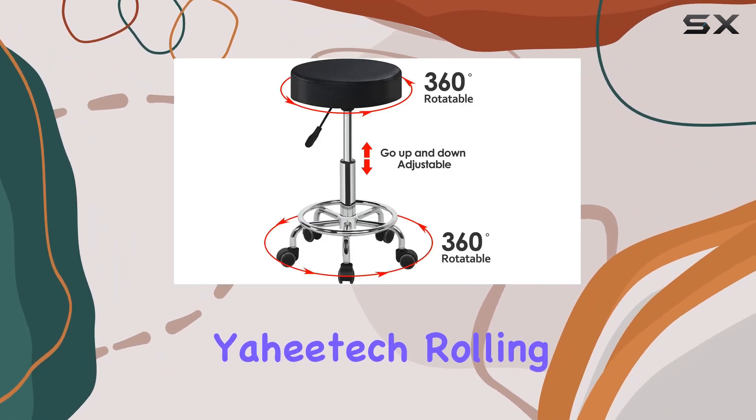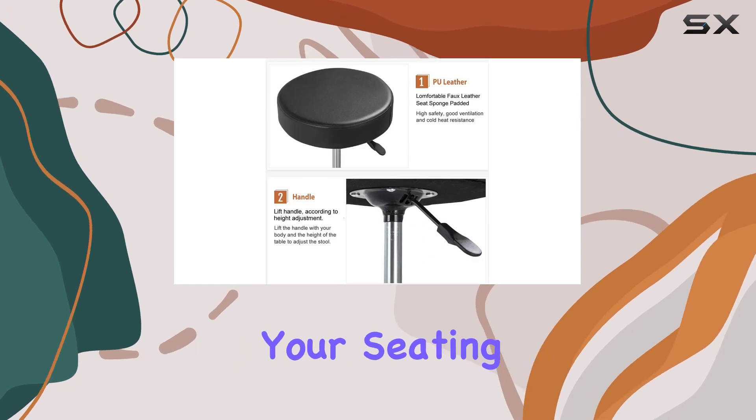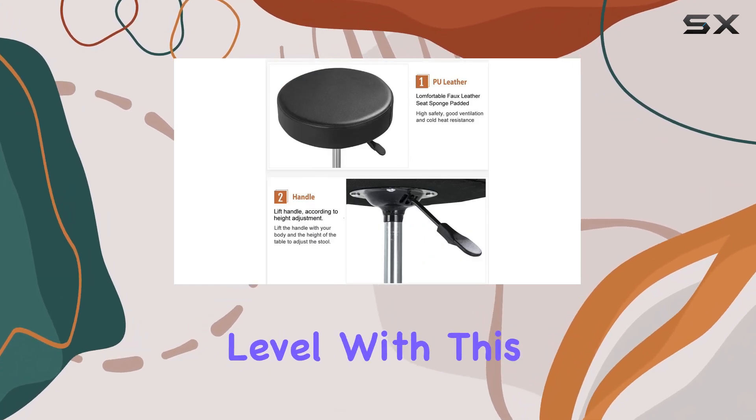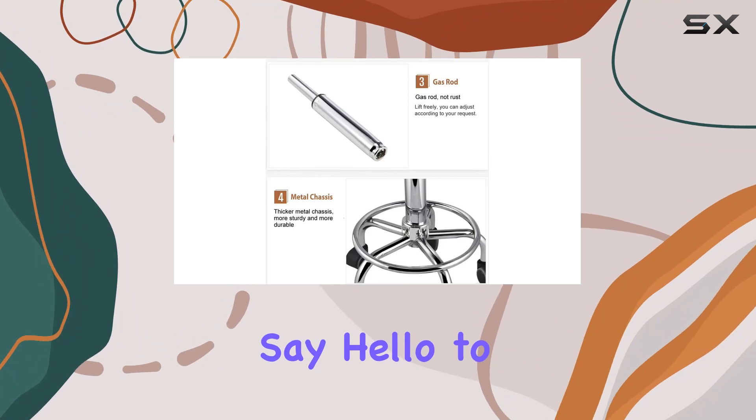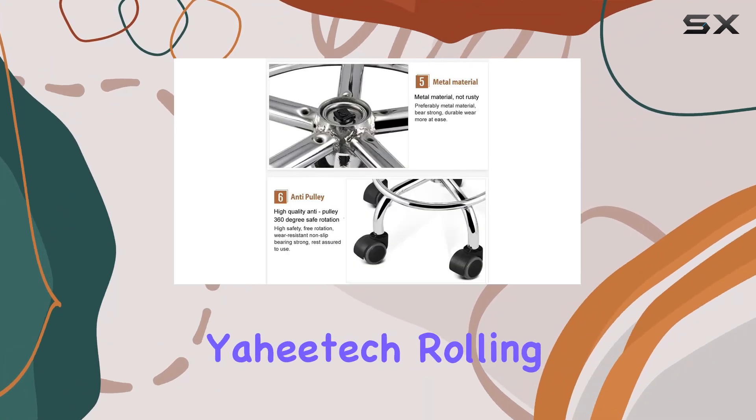With its combination of functionality, durability, and comfort, the Yahitech rolling stool is a game changer for salon professionals everywhere. Upgrade your seating experience and take your salon to the next level with this must-have addition. Say hello to comfort, versatility, and style — say hello to the Yahitech rolling stool.